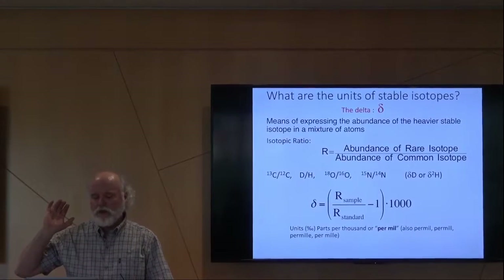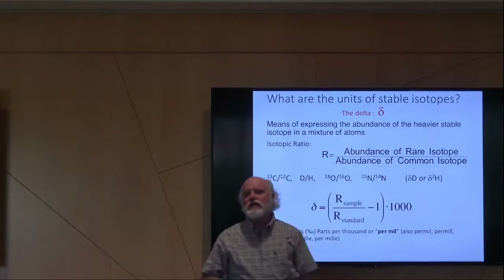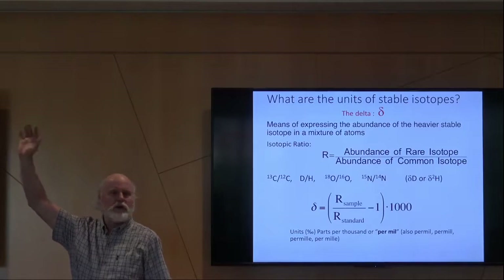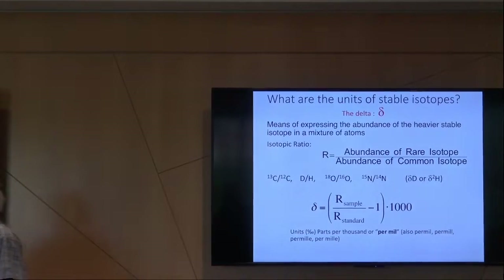A little bit about nomenclature — I won't dwell on this, but this is for your slide quiver, just explaining what the delta value is. You'll see things like per mil in isotope nomenclature. We're not much in the isotope world in that we don't measure things absolutely — we measure things relative to another substance.